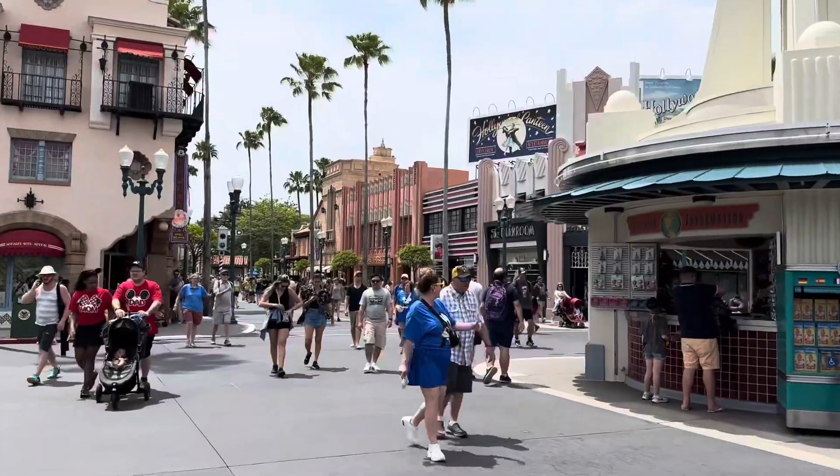Hey everybody, welcome to the channel! Today we are here at Hollywood Studios and Mama Melrose just got a new menu, so we are gonna head on over to Mama Melrose's restaurant and try some new foods.